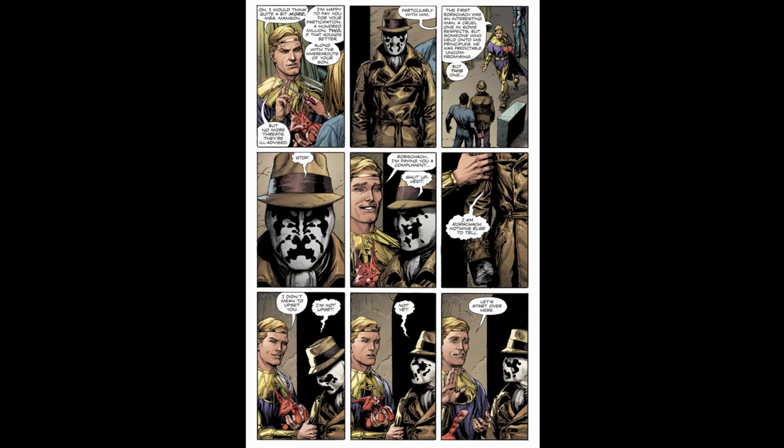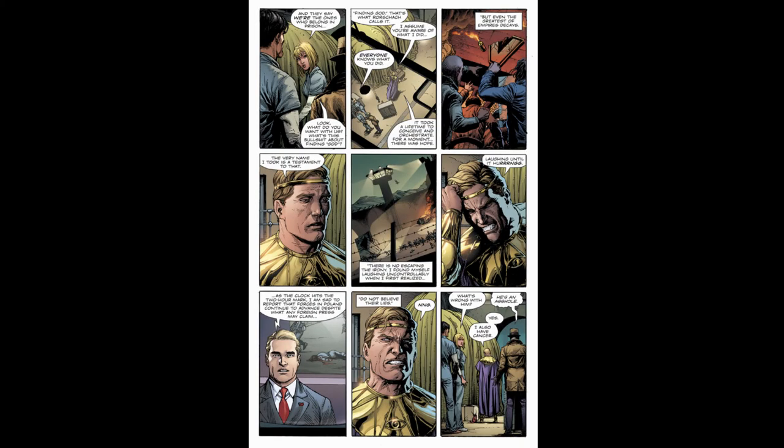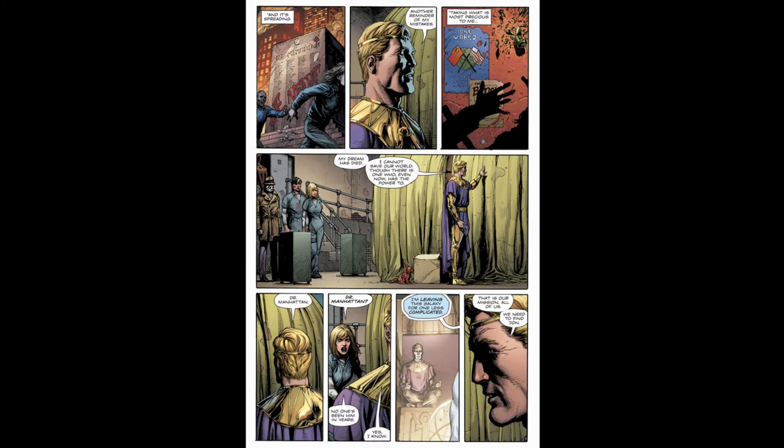Adrian offers her 200 million dollars for her aid. He says the first Rorschach was a cruel man in some ways but one who held fast to his principles — predictable and uncompromising — but this new one is different. Rorschach shuts him up saying there is nothing else to tell. Marionette asks about the mission, about finding God. Adrian says it took a lifetime to orchestrate and for a moment there was hope, but even the greatest empire decays. He clutches his head in pain. Adrian says his mission is to find Dr. Manhattan, who said he was leaving this galaxy for one less complicated.